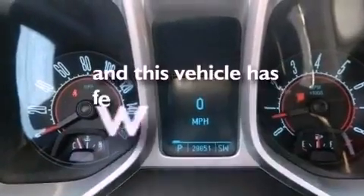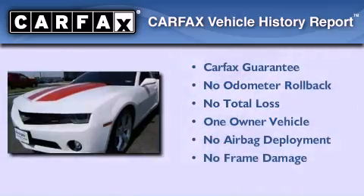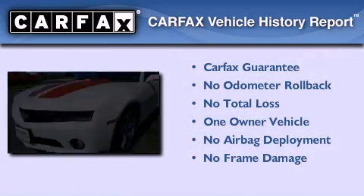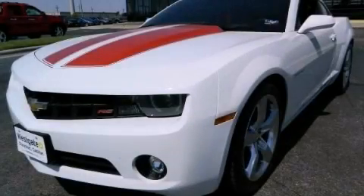This vehicle has less than 30,000 miles. This Chevrolet has had only one owner and it qualifies for the Carfax buyback guarantee. This vehicle won't last long at this price — call and arrange a test drive now.